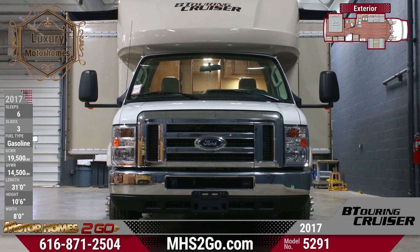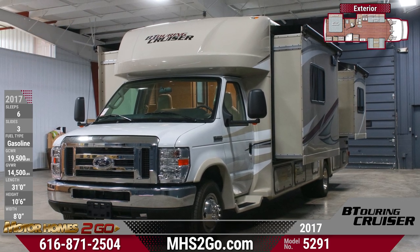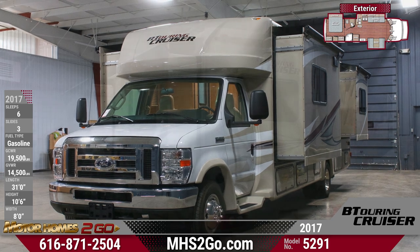This Class C motorhome is based on a commercial heavy-duty Ford E450 platform with a gasoline V10 engine and reinforced suspension. There are three slide outs,